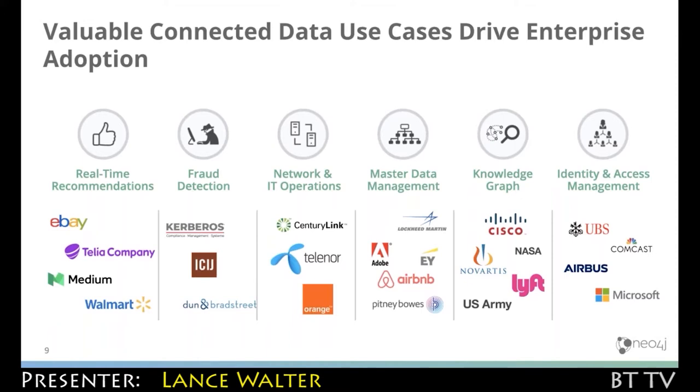Our competition is always whatever they have — and if whatever they have is Cassandra, or Mongo, or Oracle, or MySQL, that ends up being a competition. But the vast majority of our deployments are incremental new use cases, green field.